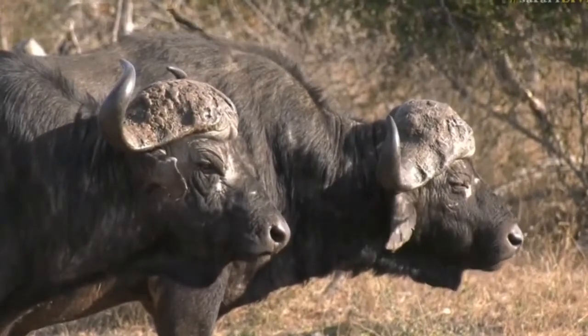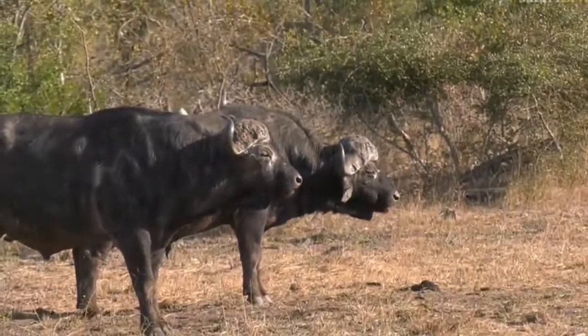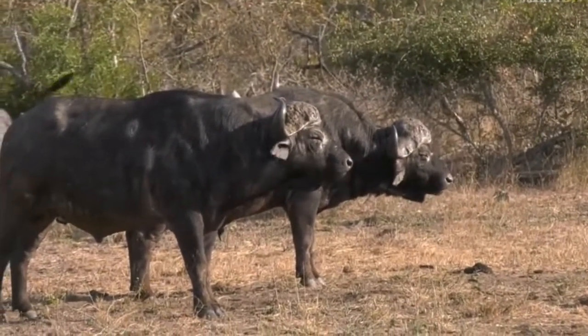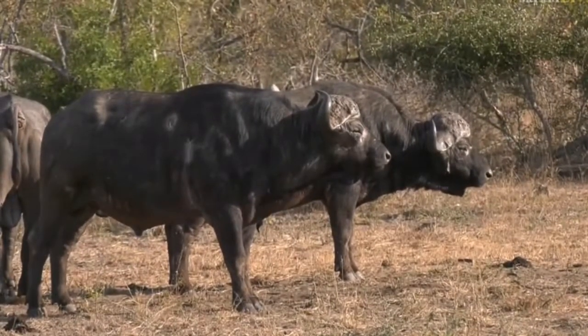You can see the oxpeckers sitting on the buffalo too. Oxpeckers are often found on buffalo, picking off ticks and parasites — a classic example of a symbiotic relationship out here in the bush.